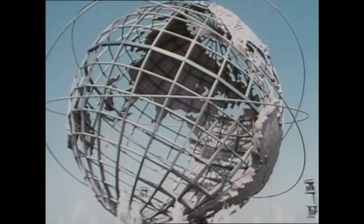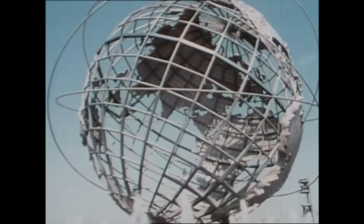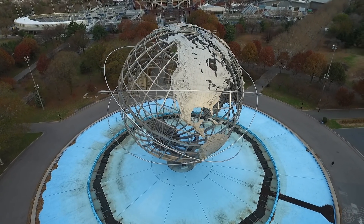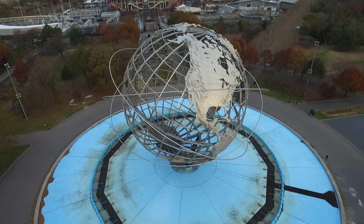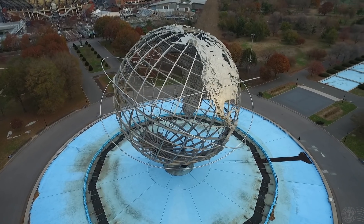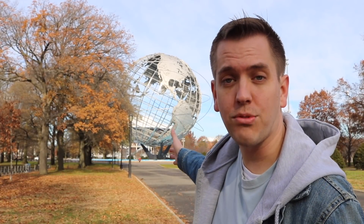Those three rings around the globe symbolize three important orbits: one being that of the first man in space, Yuri Gagarin; one for the first American to orbit, John Glenn; and another to represent the first communication satellite. The sphere is very symbolic for Queens and has appeared in a number of TV shows and movies. The US Tennis Open actually takes place right behind the sphere and you'll often see it make frequent appearances during the TV coverage.